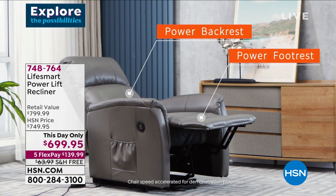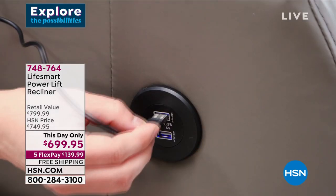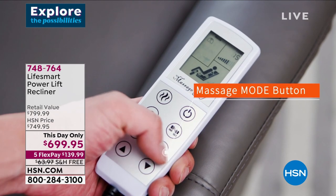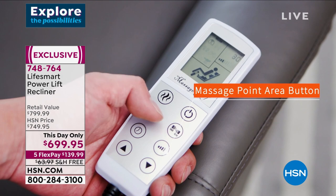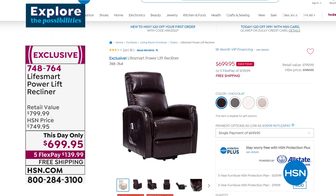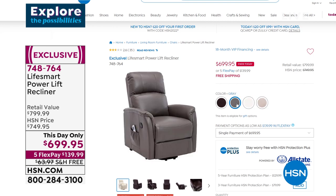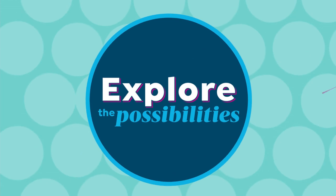Very popular from the last hour: the LifeSmart power lift recliner. It reclines you back, lifts you all the way to a standing position, has USB ports on board, a customizable massage with several modes, and a heat function. The buttons are big, the screen is easy to read. Only today under $700 with free shipping. 45 left in chocolate. $139 first payment on any debit or credit card; HSN card gives you 18 months at $38. We have it in stock — shipping this month.